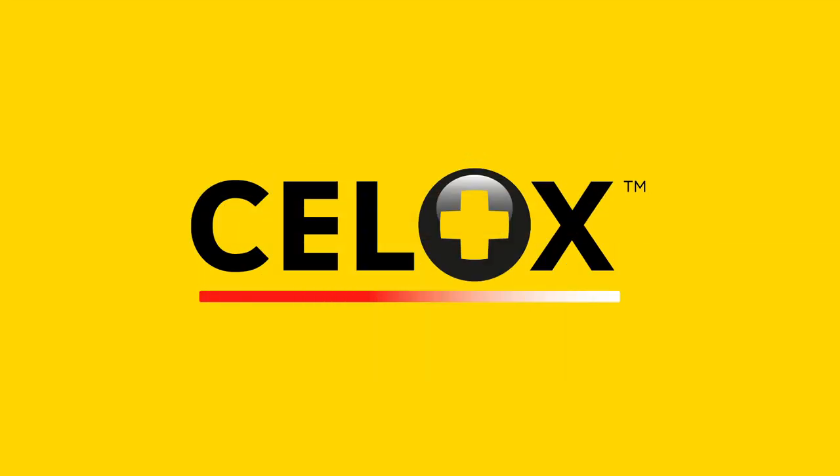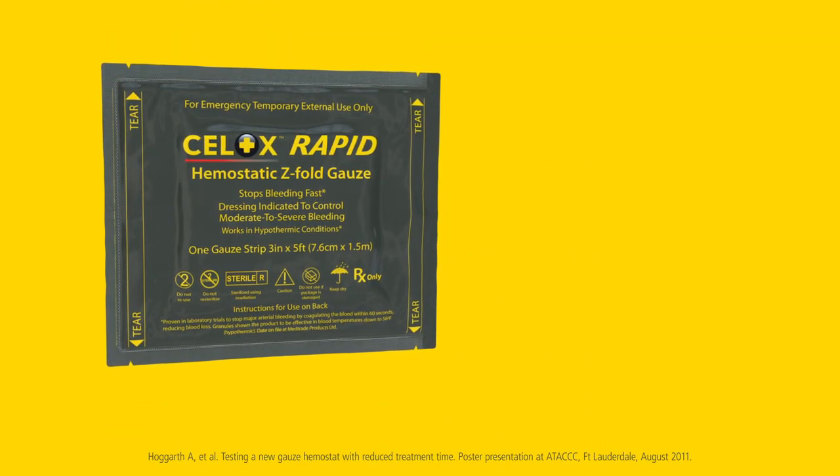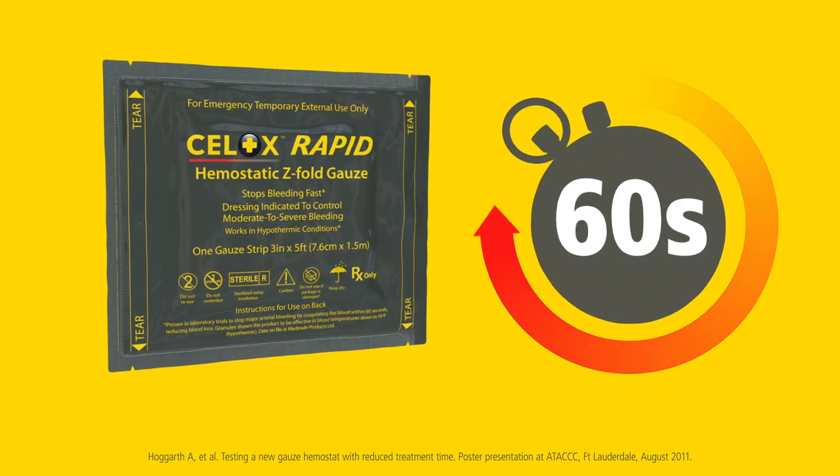Cellox is proven to stop severe bleeding fast and is trusted by militaries, emergency services, and health professionals the world over. Cellox Rapid is the fastest acting hemostatic gauze that can stop severe bleeding with only 60 seconds of compression.